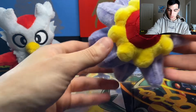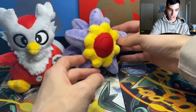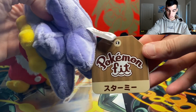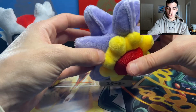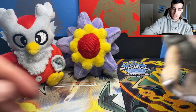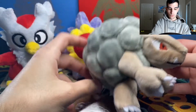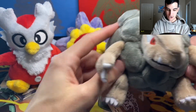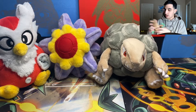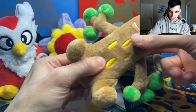Oh wow, look at this one — we got a Starmie! Look at that Starmie beanie plush. These are like beanie babies but for Pokemon. The brand is Pokemon Fit. That is so awesome. I also requested this one — they literally had every Pokemon as a beanie baby, that is so epic and cute. We got Golem as a beanie baby.